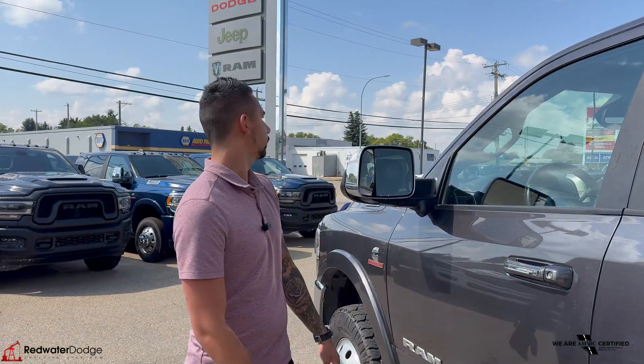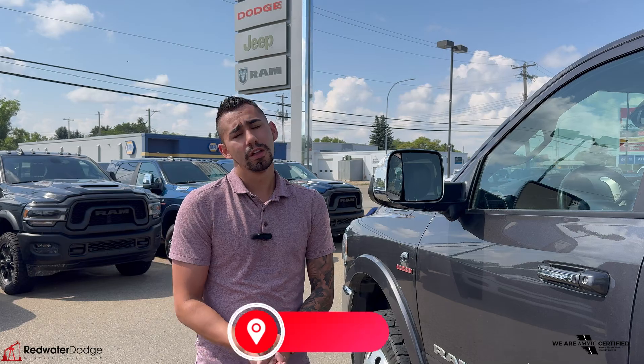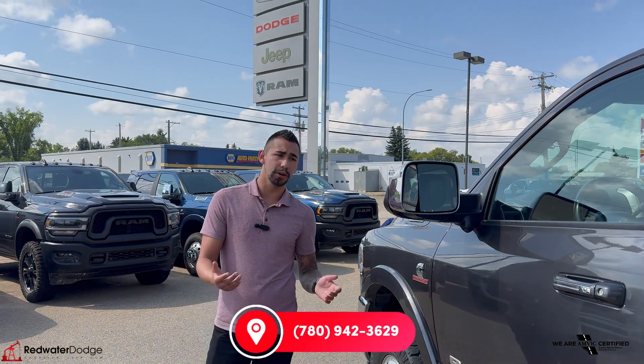This is actually our only used dually, so let's snatch this truck up now. It's a nice one and you probably need it for camping — I know you do. Give us a call at 780-942-3629. Let's make this truck yours.